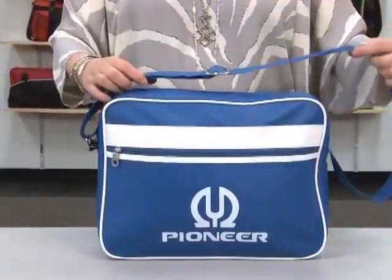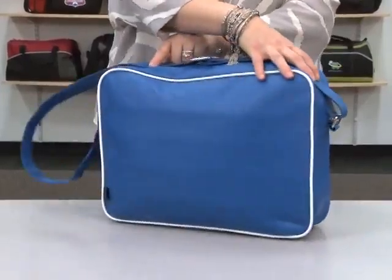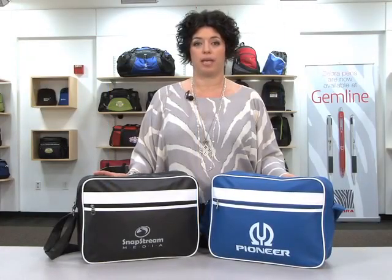For ease of carrying, it has an adjustable shoulder strap. This retro computer portfolio is perfect for the design or tech industries.